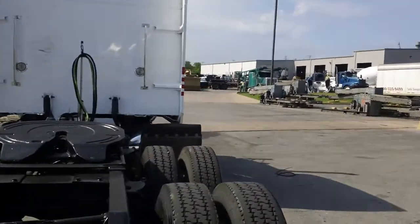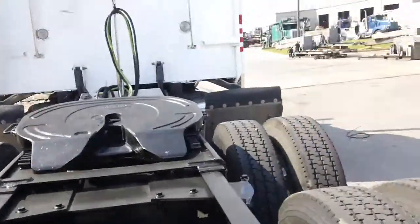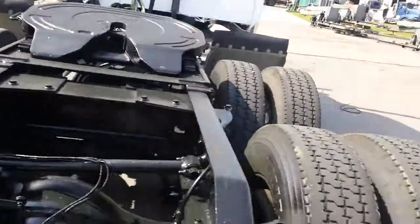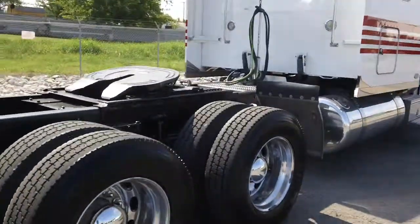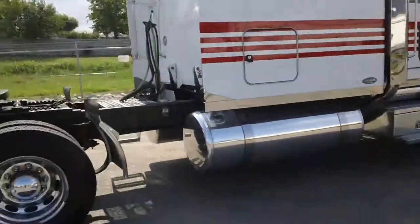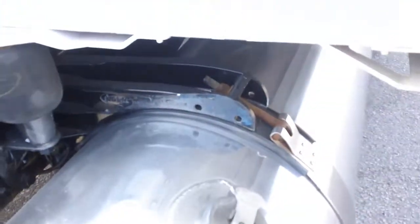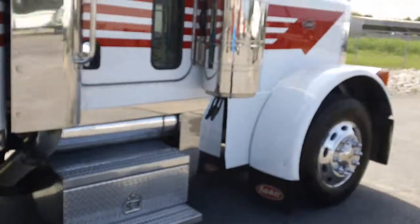Hauling air slide fifth wheel. Load lights in the back. The frame's in good shape. Brakes are like brand new on the rear. Tanks are shining — I think those are 150-gallon tanks, big tanks on both sides.